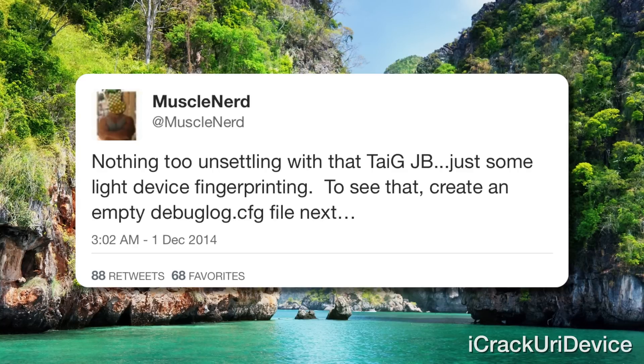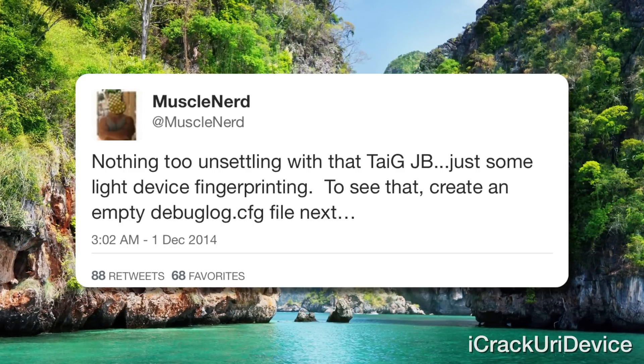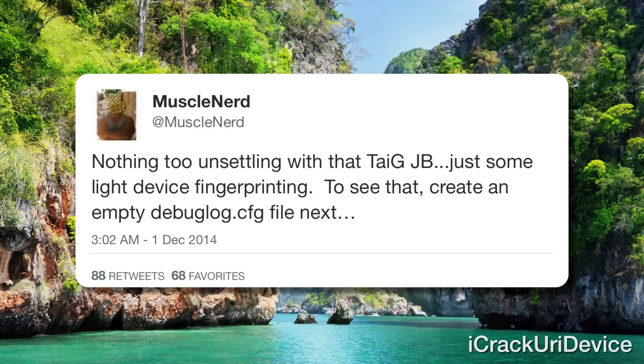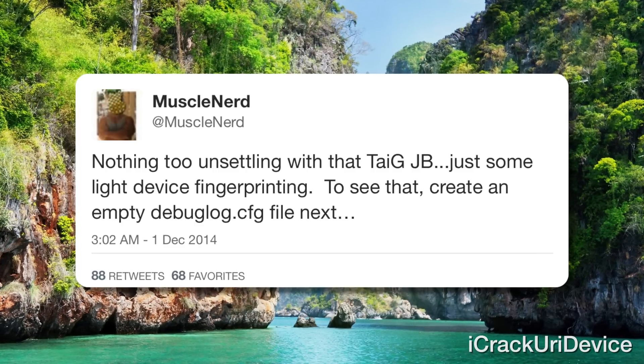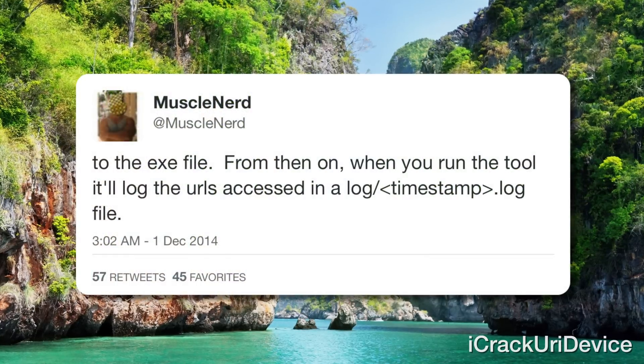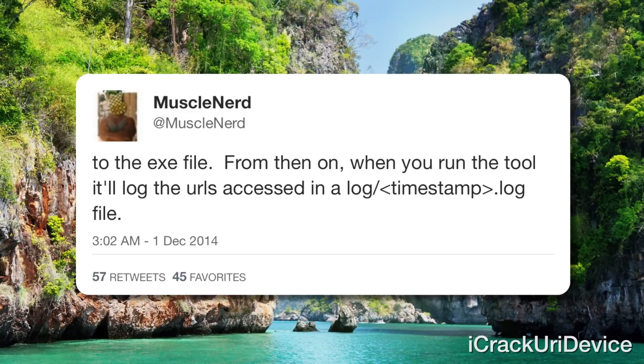In a series of updates, MuscleNerd reported his findings after investigating the new 8.1.1 Taiji jailbreak over a few days. To summarize, the tool contains nothing too unsettling and merely features some light device fingerprinting. MuscleNerd elaborated that Taiji creates an empty log file on a PC in addition to the executable program, and when you run the tool it'll log the URLs accessed in the timestamp log file. So absolutely nothing malicious will happen when utilizing Taiji — in fact, the untethered package is quote much more transparent than Pangu, according to MuscleNerd. He also recommends that jailbreakers on 8.1 upgrade to 8.1.1 and utilize Taiji to re-jailbreak.